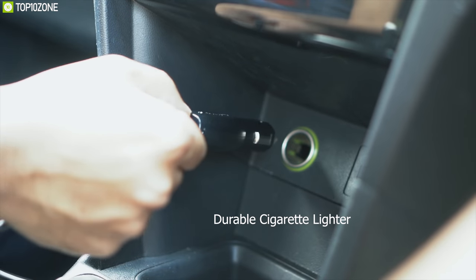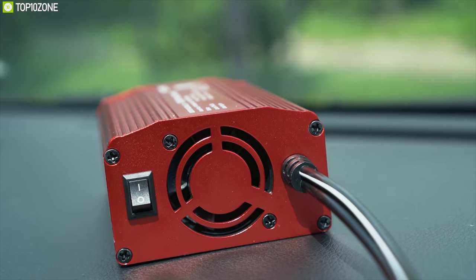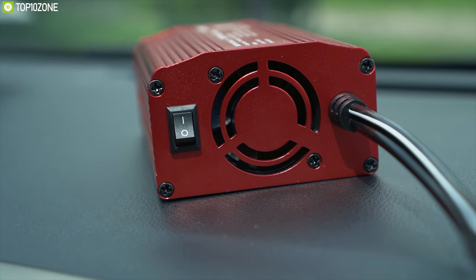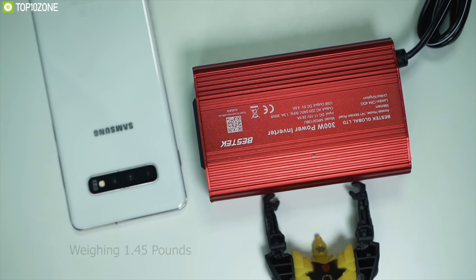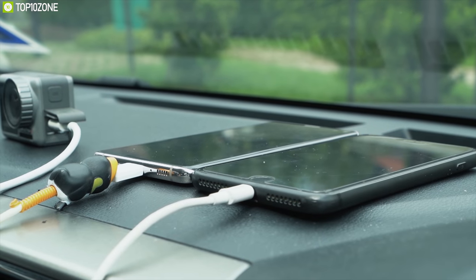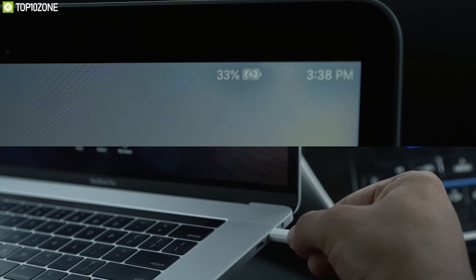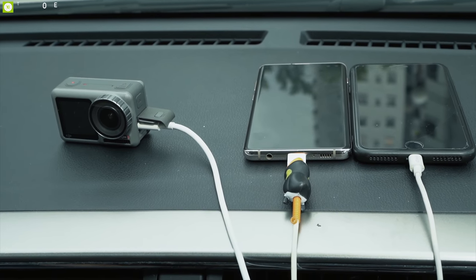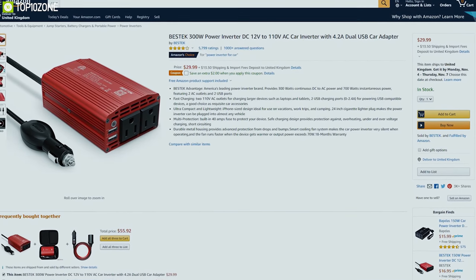It comes with a durable cigarette lighter plug and CNC-processed durable alloy housing for high durability and long lifespan. Its integrated super silent cooling fan reduces noise and dissipates heat for a comfortable experience. Weighing just 1.45 pounds, the Bestec 300-watt power inverter is super compact and lightweight, ideal for any car trip. It can run devices requiring 110-volt input such as MacBooks, laptops, smartphones, and car air coolers. You can get it at around $30 on Amazon.